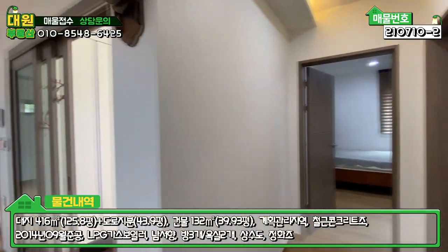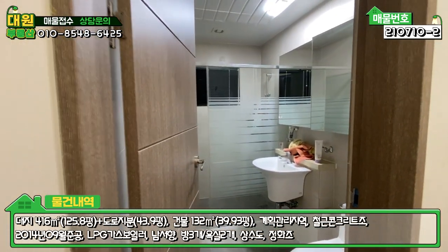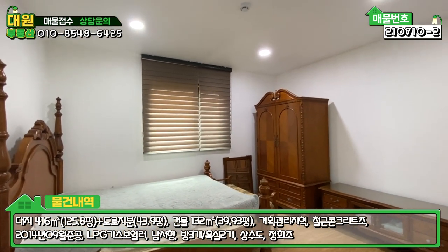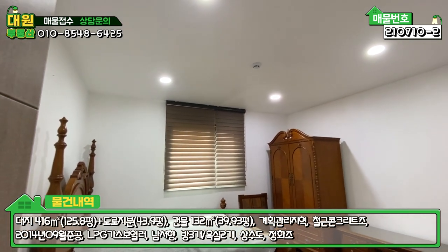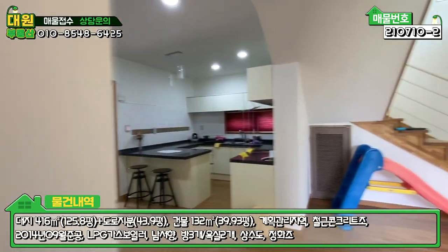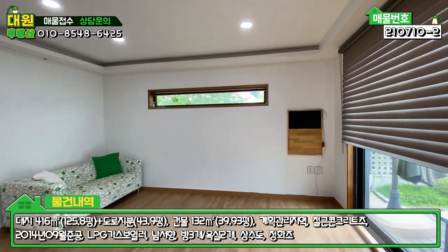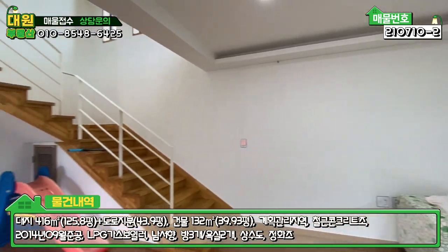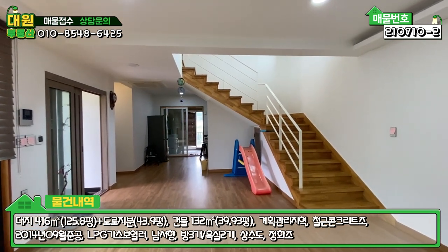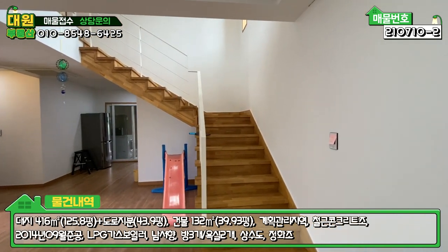우측에 1층 화장실이 있고, 바로 좌측이 안방입니다. 앤틱한 가구들로 꾸며져 있으며, 메인 조명은 없고 핀 조명으로 은은하게 조명 처리를 하셨어요. 1층은 방 하나, 욕실 하나, 그리고 굉장히 넓은 거실과 주방, 세탁실 겸 다용도실, 보일러실, 계단 및 창고로 이루어져 있습니다. 방과 거실이 확실하게 분리가 되어 있어 구조가 좋습니다.